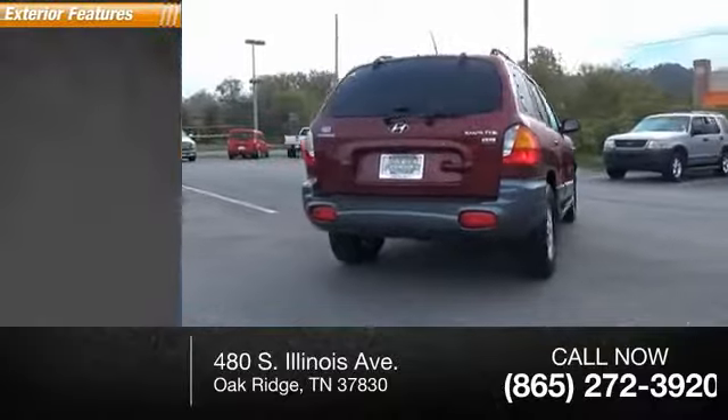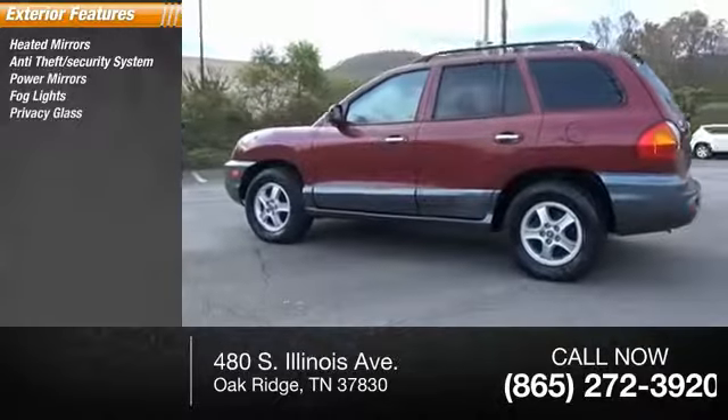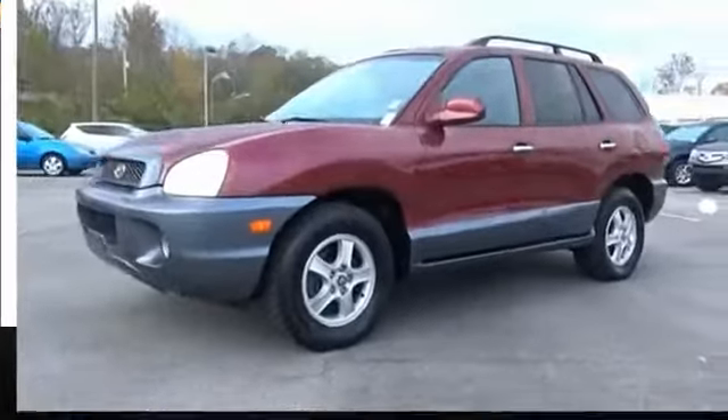Here are some of this vehicle's great options: heated mirrors, anti-theft security system, power mirrors, fog lights, privacy glass, roof rack, defogger rear window, power brakes, rear window wiper, intermittent wipers.